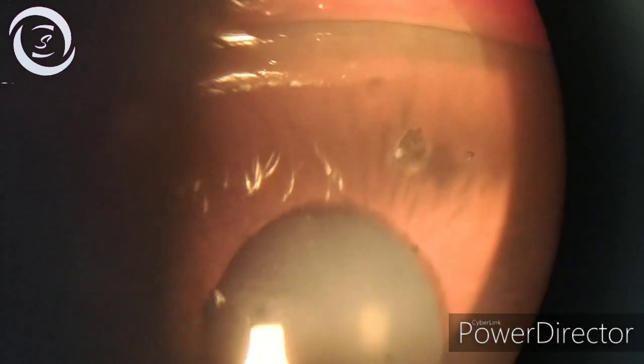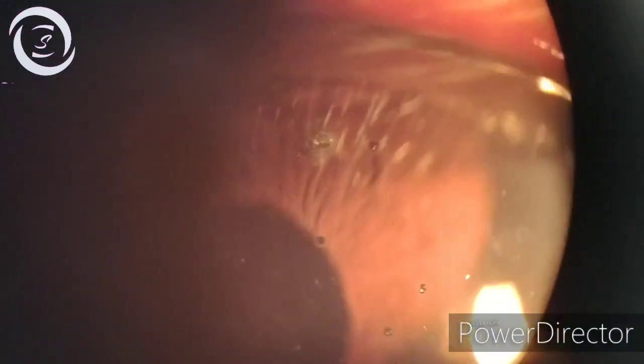Here you can see the large metallic piece, and if you look closely, you can also see the shadows of these foreign bodies cast on the iris.